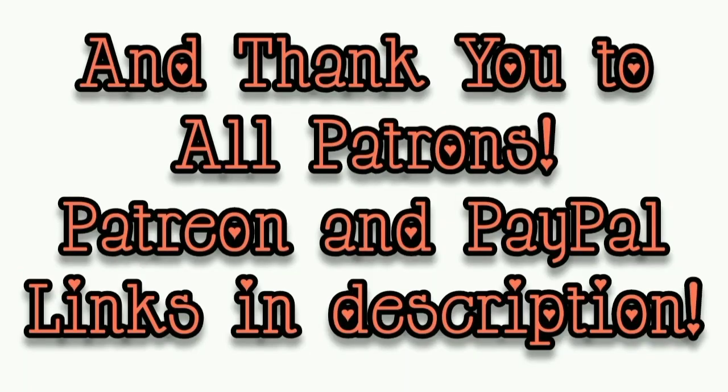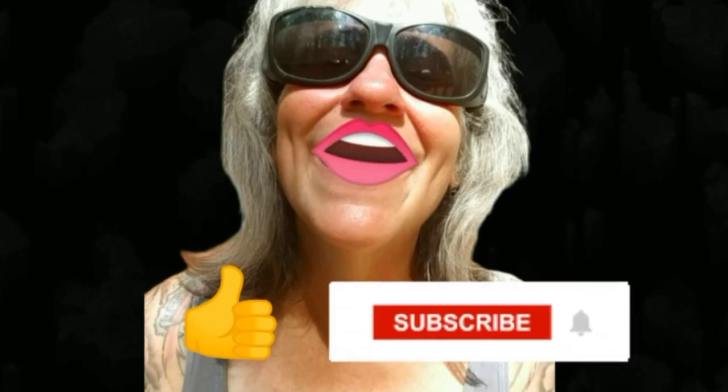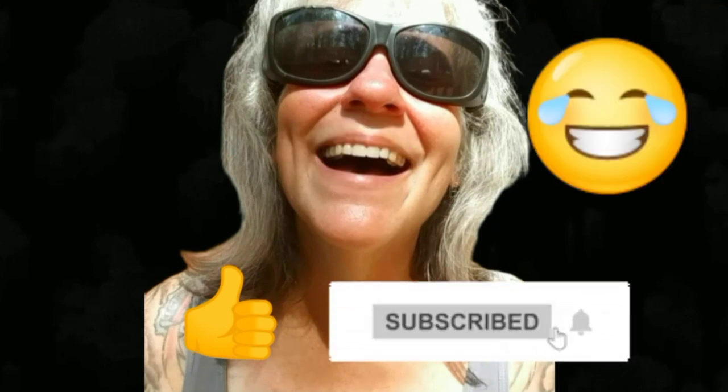That's all I got for you guys today. See you in the next video. Thanks for watching, everybody. I hope you enjoyed the video. Make sure you like, subscribe, hit the bell, and y'all have a good one.